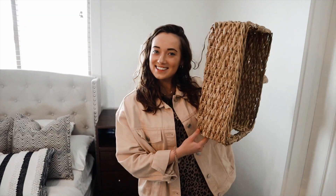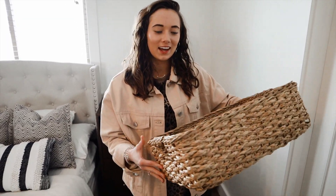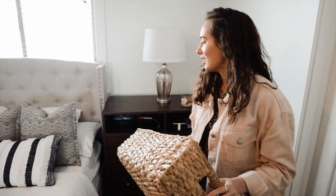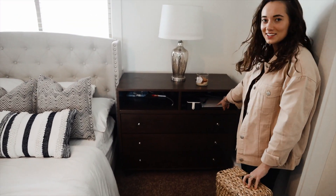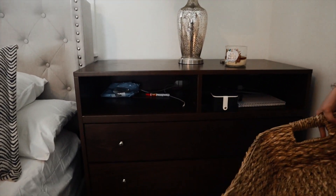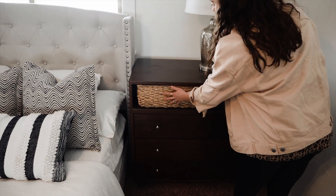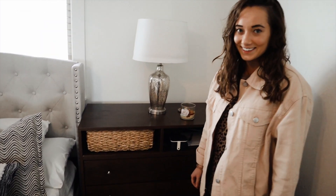The last thing for our room came today — just baskets. These front cubbies have already gotten way cluttered so we're going to put the baskets there with all of our stuff. I think it will finish out the look and then I will give you a finished tour.